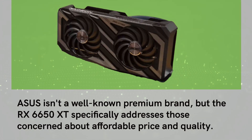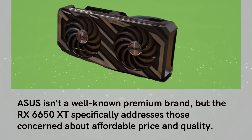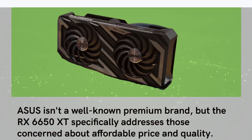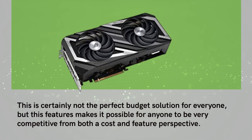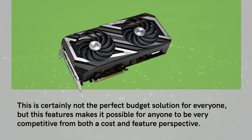Asus isn't a well-known premium brand, but the RX 6650 XT specifically addresses those concerned about affordable price and quality. This is certainly not the perfect budget solution for everyone, but this feature makes it possible for anyone to be very competitive from both a cost and feature perspective.